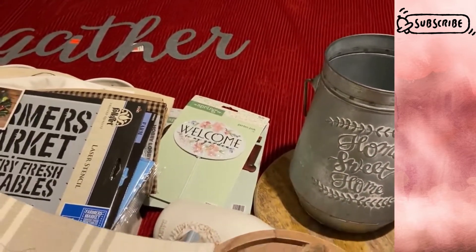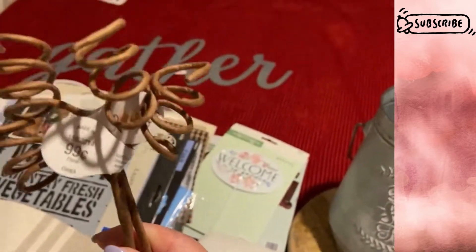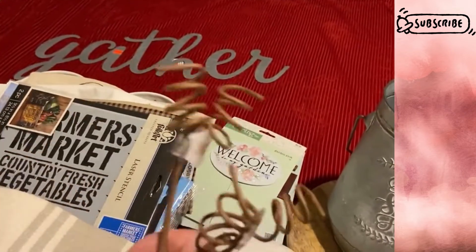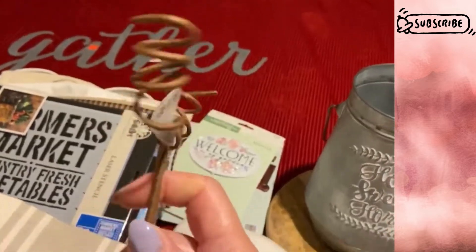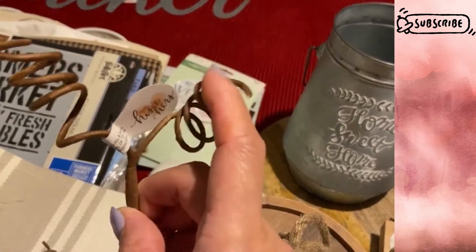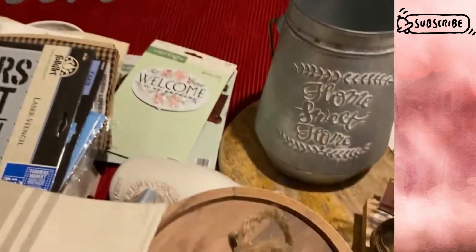The last two things from the wedding section were these — $0.99 but 50% off, so only $0.50 each. I grabbed them just in case I needed something for a project.